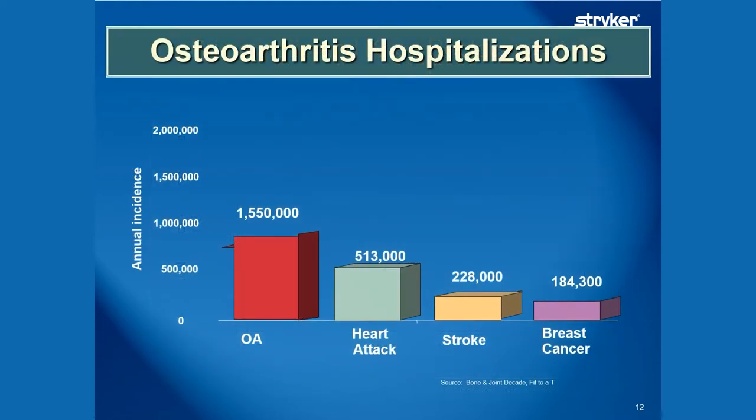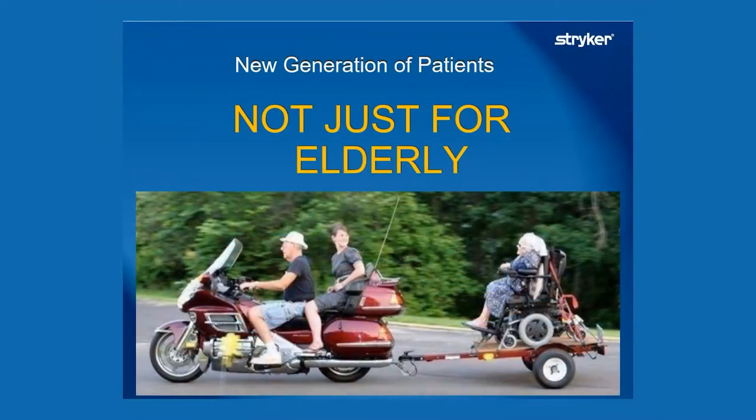If you look at the amount of people hospitalized with osteoarthritis — that's what OA stands for — it dwarfs the other diseases you hear about on a daily basis, such as heart attacks and cancer. And it's not just for the elderly anymore. Our elderly patients — it's nothing to perform a hip or knee replacement in an 80- or 90-plus year old.